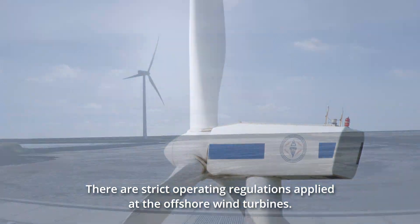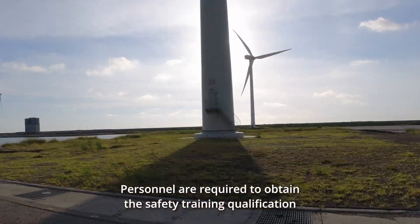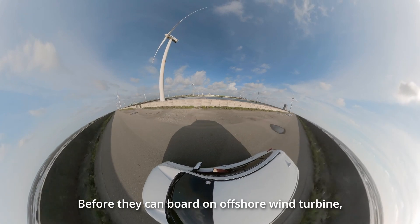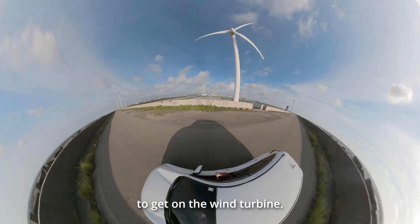There are strict operating regulations applied at offshore wind turbines. Personnel are required to obtain the safety training qualification from the Global Wind Organization before they can board an offshore wind turbine. Under the safety regulations, the team and I are not allowed to get on the wind turbine.